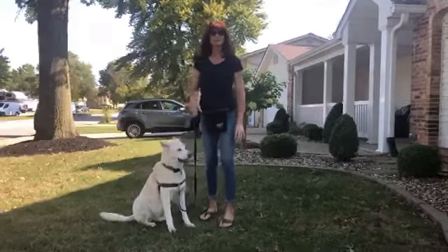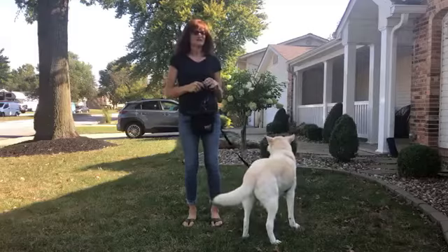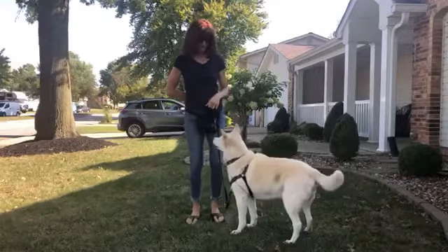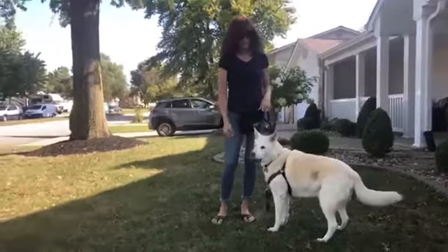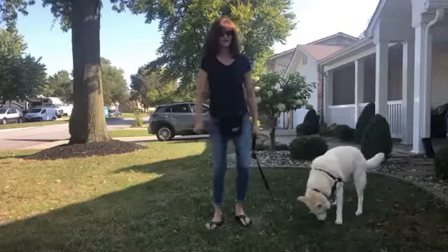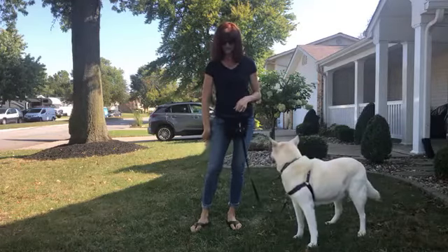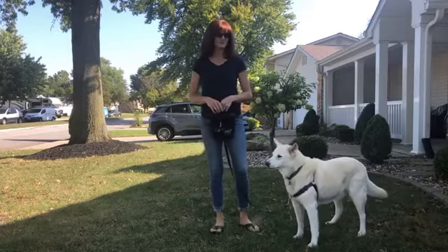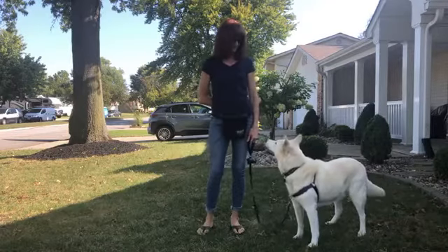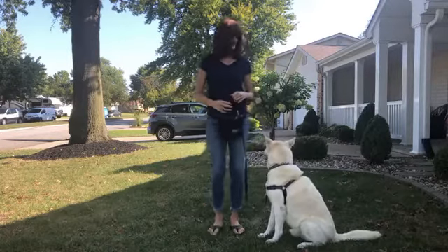Now we're going to try waiting for Sammy to offer this behavior. We have a lot of good distractions out here — smells, wildlife, people, cars. Once he figures out there's food involved, he's more likely to look at me. So I'm just going to wait and see if I become more exciting than the environment. Good — the second he looks up at me, he gets a marker and a reward.